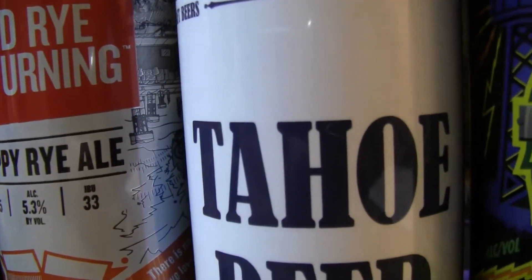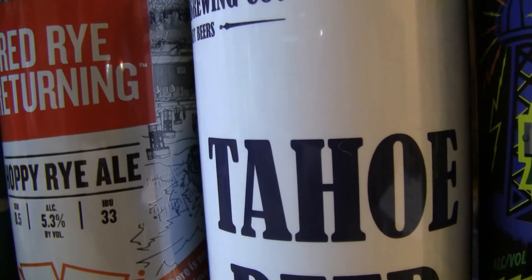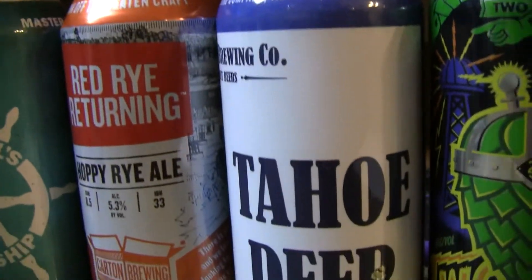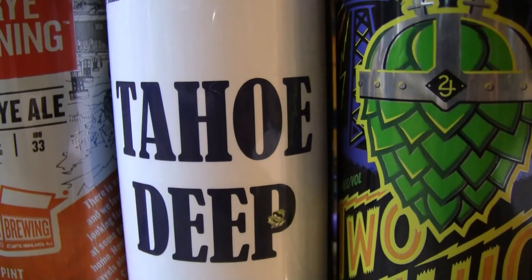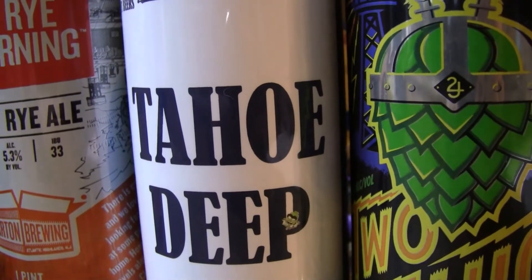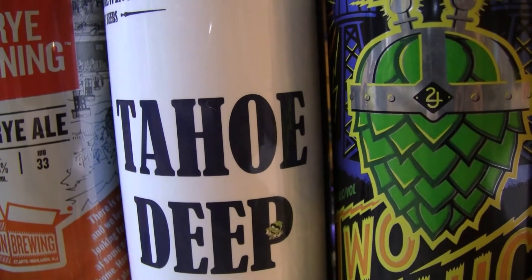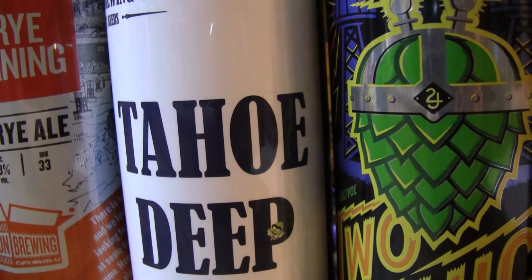The next one here is Knee Deep Brewing's Tahoe Deep — 8.5% double IPA with Cascade, Centennial, and CTZ hops, 66 IBUs. He picked it up last week and paid $3.65 for a can, canned on 08/17/17.